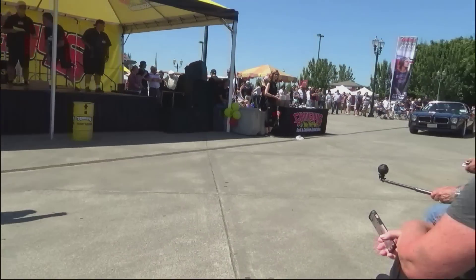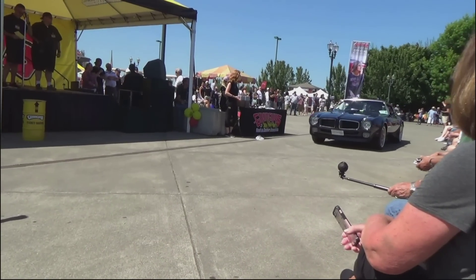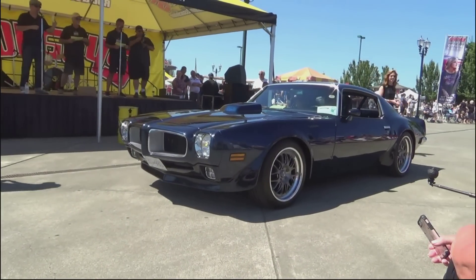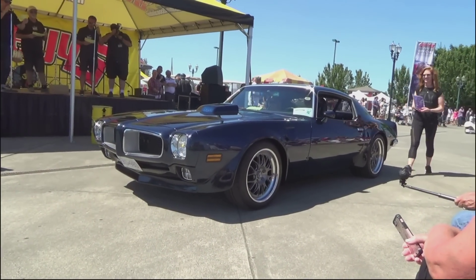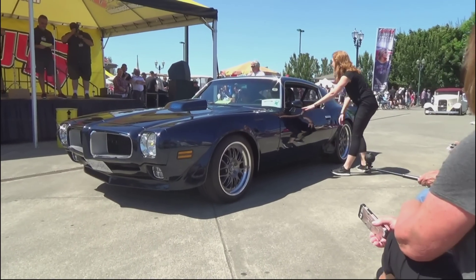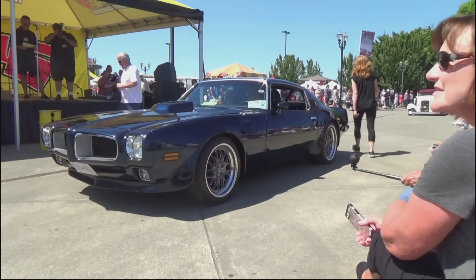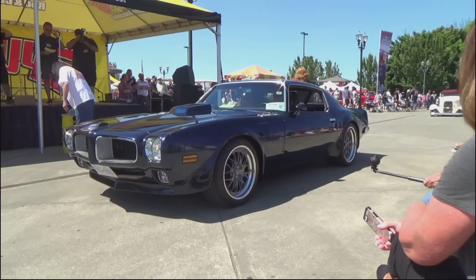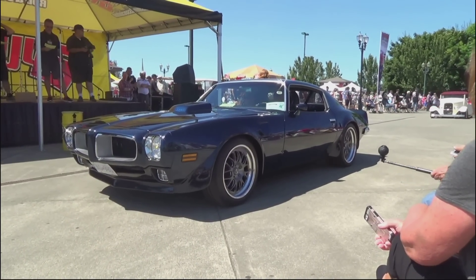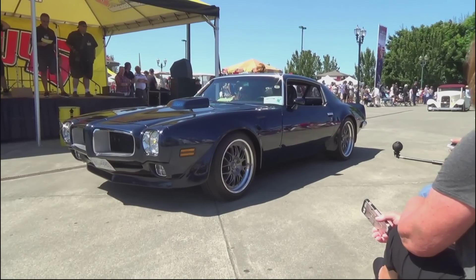American Thunder Award sponsored by Flowmaster. This is Patrick Urich from Kelowna, British Columbia — a 1972 Pontiac Trans Am. LS3 engine, Tremec 6-speed transmission, right-tech suspension, Flowmaster mufflers, heavy dark navy blue metallic paint, black interior, Michelin Pilot tires. Sounds great.